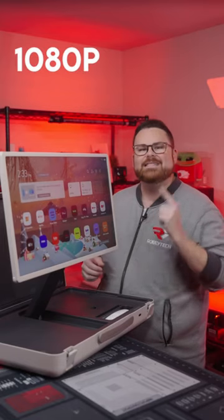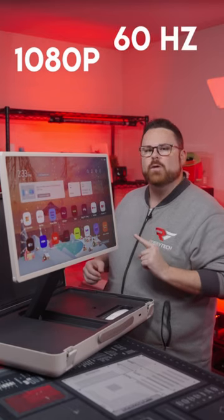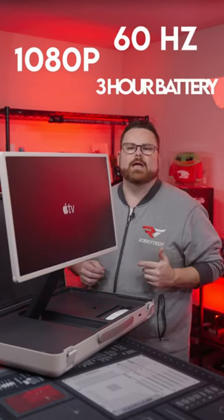The Stand By Me Go is a Wi-Fi-enabled 1080p display with a refresh rate of 60Hz and a battery life of about 3 hours.